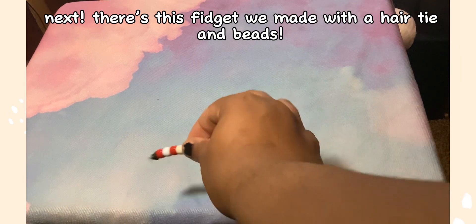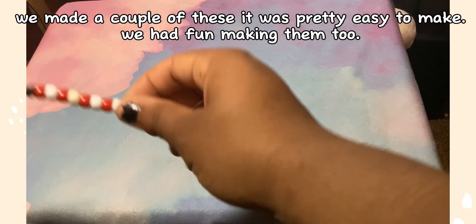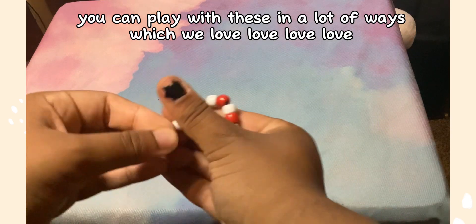Next, there's this fidget we made with a hair tie and beads. We made a couple of these — it was pretty easy to make and we had fun making them too. You can play with these in a lot of ways, which we love.